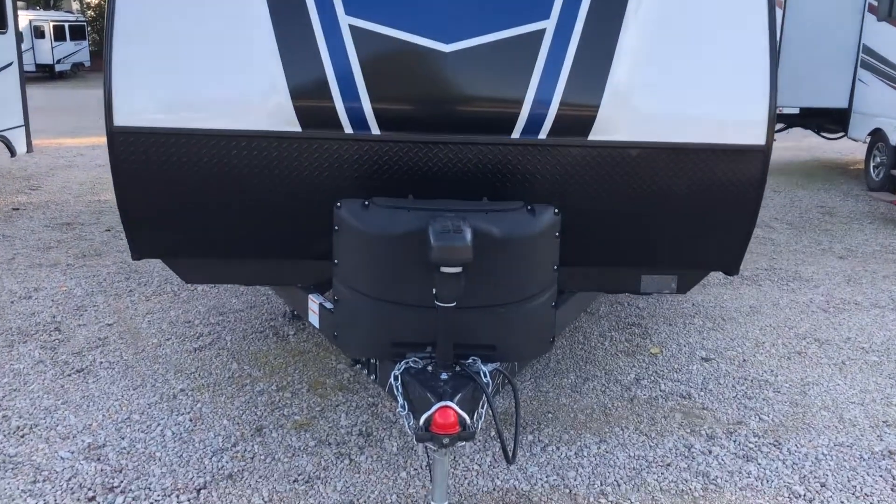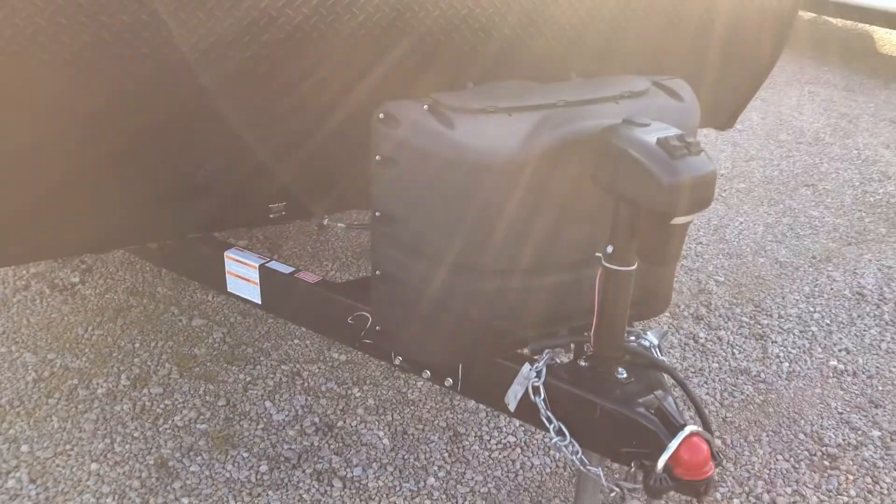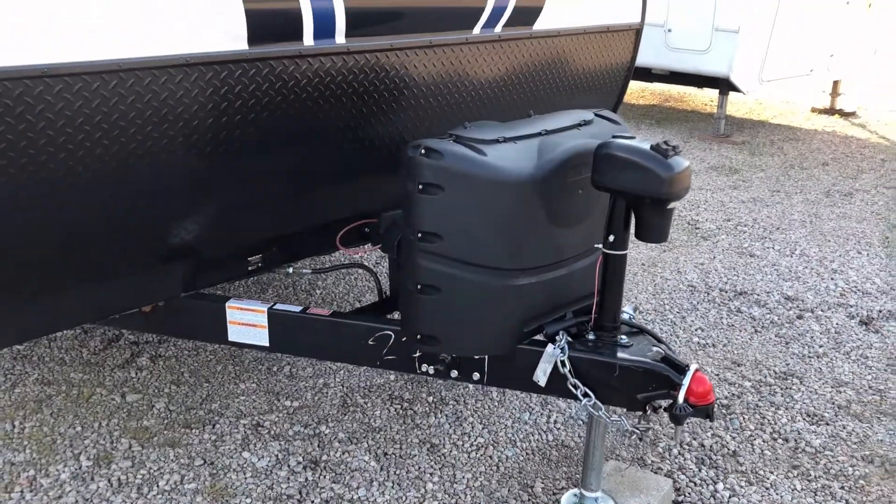Up front we've got our power tongue jack, two propane tanks, a battery disconnect, and it's also pre-wired for solar.